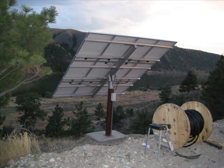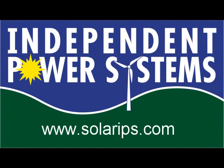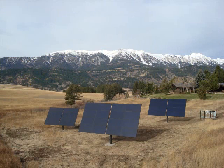In our next program about residential PV technology in Montana, we will be looking in detail at some installations by Independent Power Systems, a local solar electric company here in Bozeman. Check back for these future programs and thanks for taking the time to watch my blog.